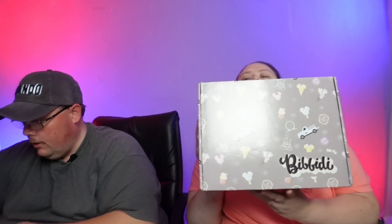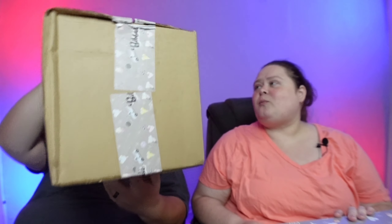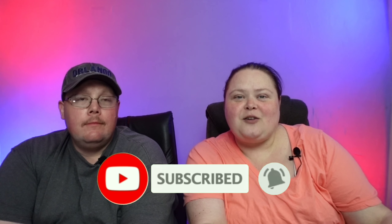Hi, welcome to A&M Excursions! I'm Misty, I'm Alex. Today we have our July Bibbity Boxes. Mine is a little box this month compared to his which is gigantic. They do have their own personalized tape, which I like. Before we get into our boxes, go ahead and hit that subscribe button, turn on your bell notification so you know anytime we upload new content, and smash that like button as well.